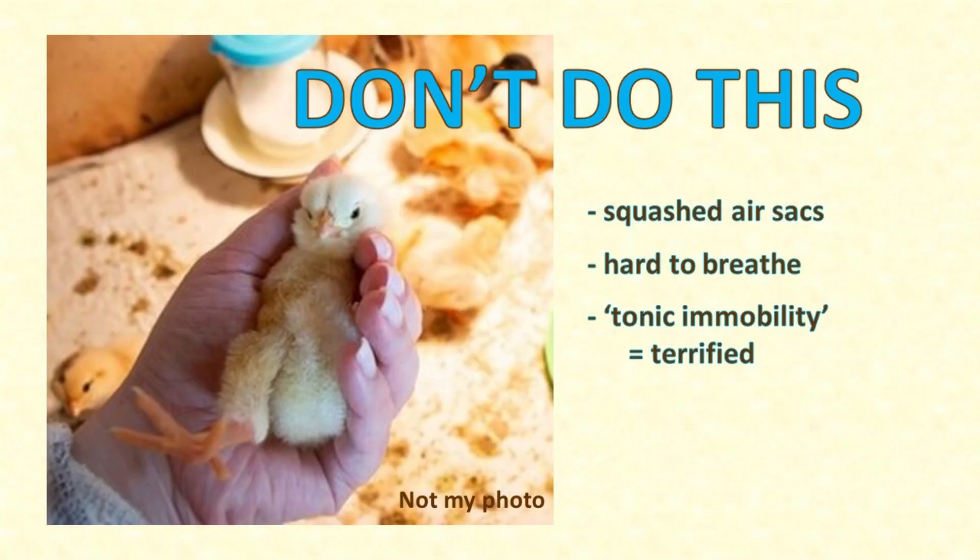It might look cute to cradle a chick laying on its back in your hand, but this is dangerous. Remember, chickens don't have a diaphragm, and their air sacs are just flimsy sacs. In this position, her internal organs can fall against her air sacs and squash them empty of air, which severely restricts her breathing. This position is bad for baby chicks and even worse for adult chickens whose body weight is proportionally heavier.